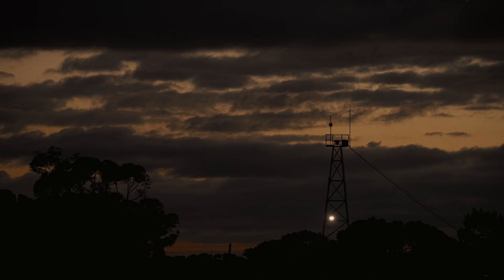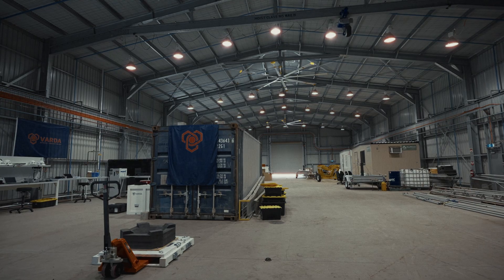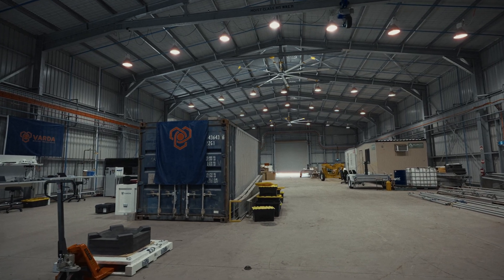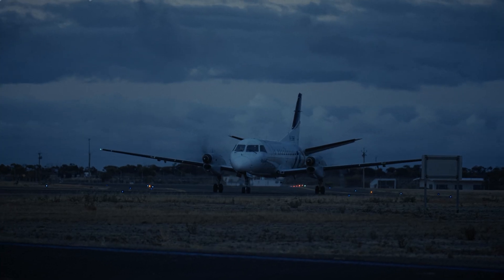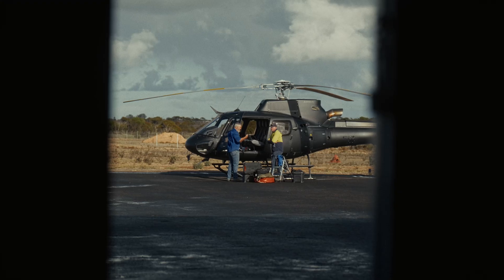We conduct our operations in the hangar facility. We store a lot of our equipment for launch operations in the hangar, but it also provides the space for customers to actually conduct their operations in as well.